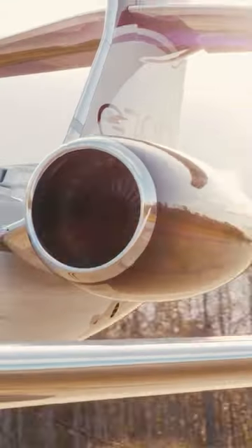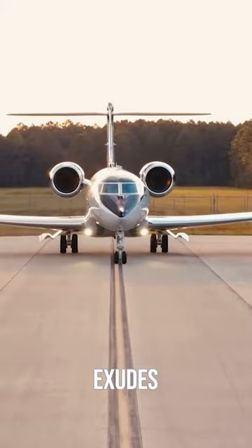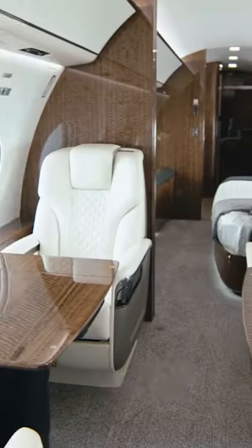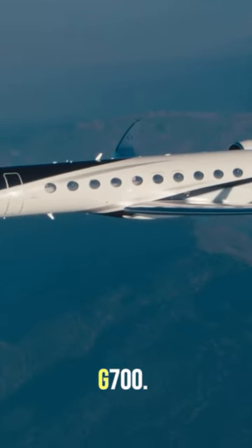The Gulfstream G700 represents the pinnacle of aircraft design and engineering. With its sleek and aerodynamic lines, the G700 exudes elegance and sophistication. The aircraft features a spacious and luxurious cabin, a cutting-edge wing design, and powerful engines. Gulfstream's meticulous attention to detail is evident in every aspect of the G700.